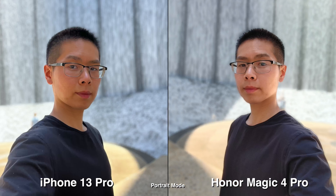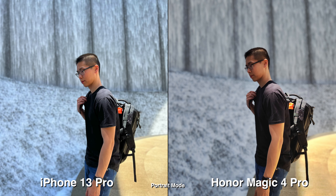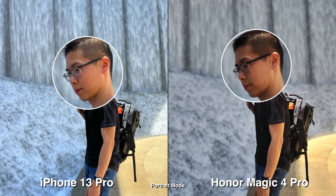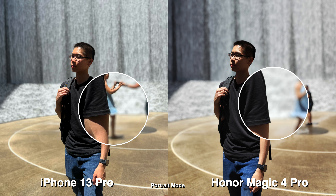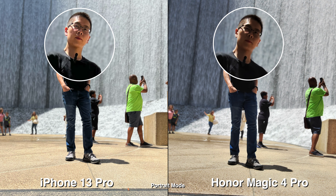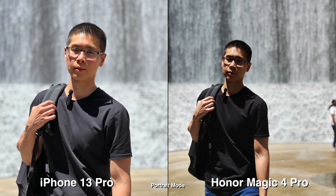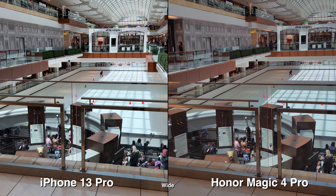Moving on to portrait mode on the front-facing camera, the Honor is just slightly brighter. On the back cameras, iPhone 13 Pro has 1x and 3x while Honor has 2x. The 2x is great for everyday situations and the 3x can be a bit limiting indoors, but fine outdoors. Looking at these pictures side by side, the HDR on Honor in portrait mode is not that great.